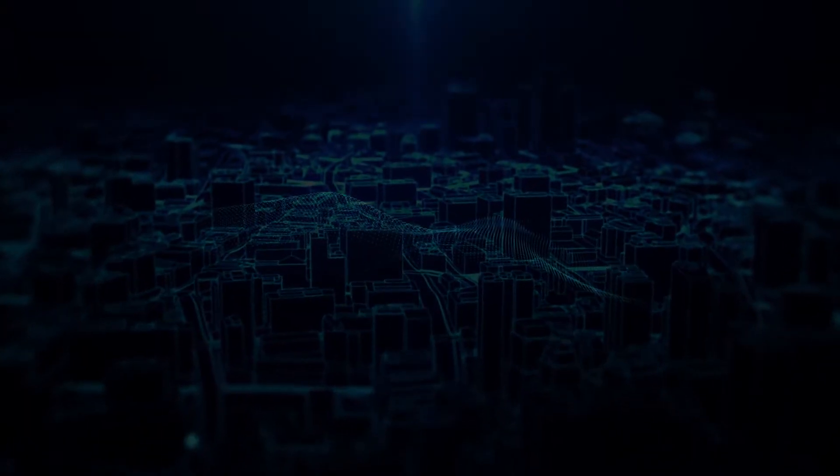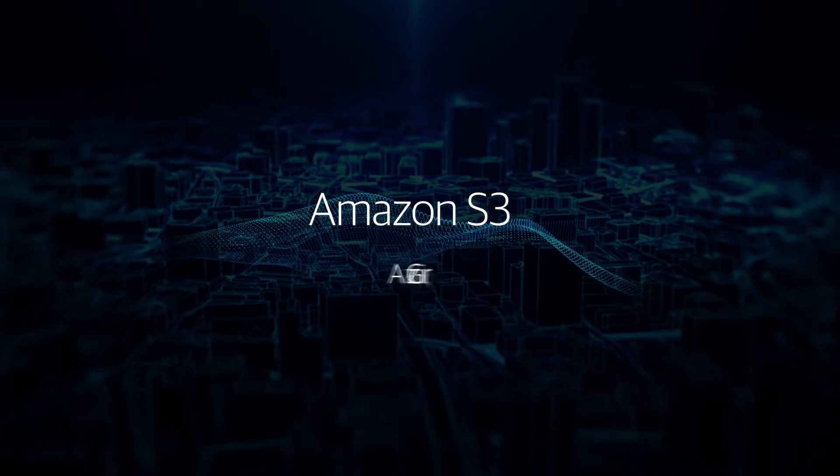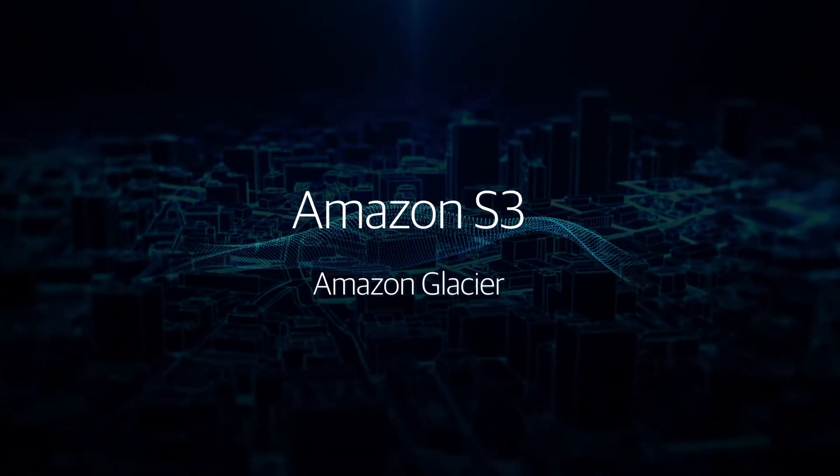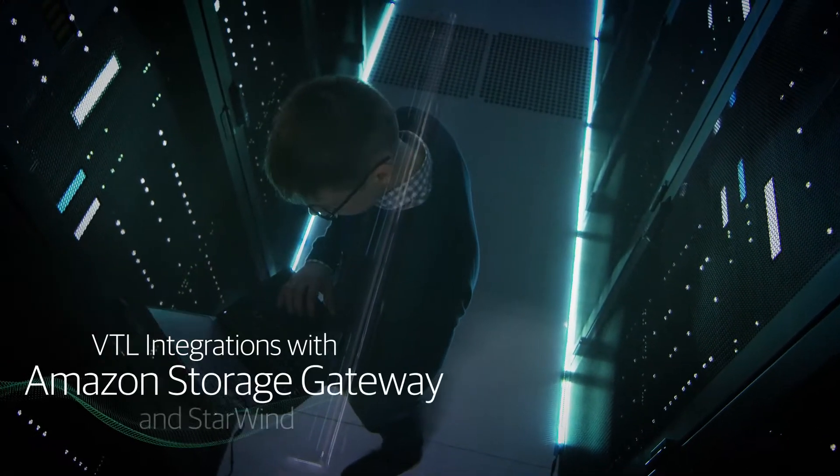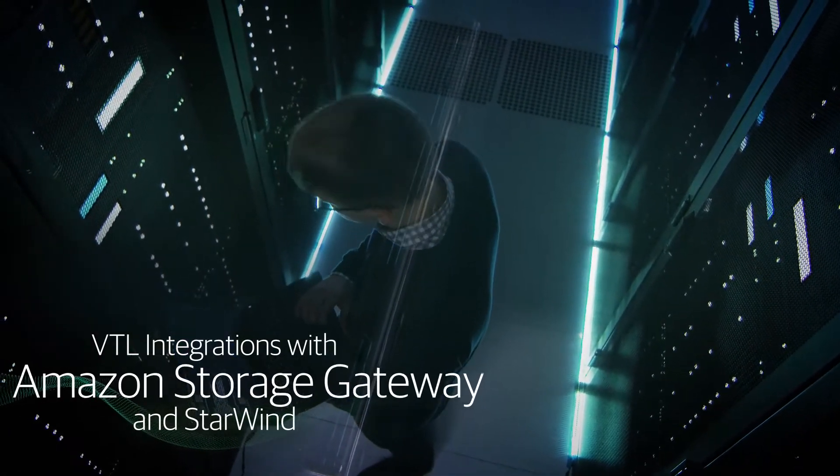You can send backups to Amazon S3 with long-term, affordable retention on Amazon Glacier using one of Veeam's powerful virtual tape library integrations with Amazon Storage Gateway or Starwind.